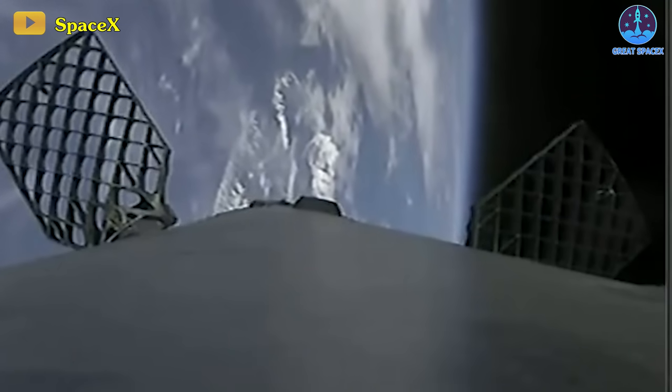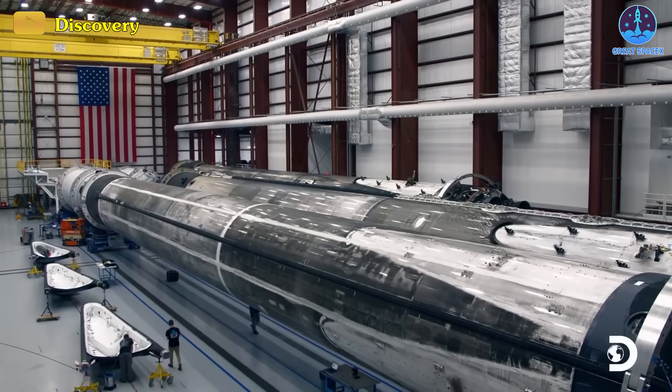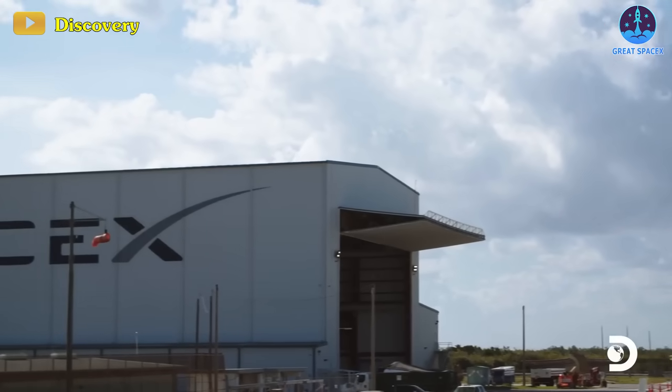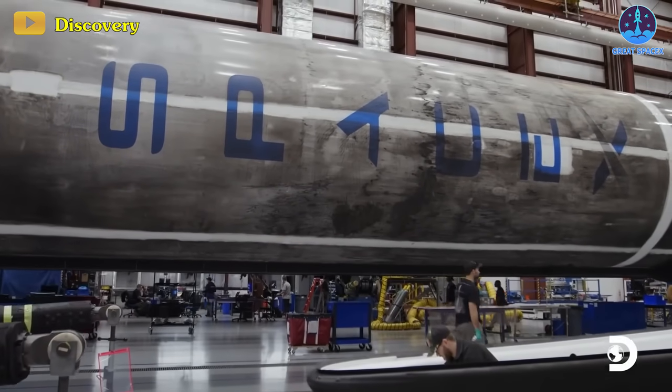Following closely are two others with 15 flights to their credit, along with three more that have already surpassed the 10-mission mark. Additionally, a dozen others comprising single-stick Falcon 9s or Falcon Heavy side boosters await either their subsequent flights or the launch of their inaugural missions in the imminent days and weeks.